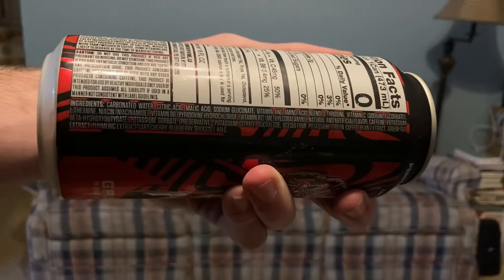I have work that needs to be done in five hours, so I cannot crash. This costs $2.50 from Bucky's, so it's not horribly expensive for an energy drink, but it's also not very cheap. The ingredients include carbonated water, citric acid, malic acid, sodium gluconate, vitamin and amino acid blend, vitamin B6, vitamin B12, green coffee bean extract, green tea extract, potassium sorbate, potassium citrate, and sucralose. I'm a little bit annoyed — sucralose is an artificial sweetener; it's not actually much better for you than sugar.